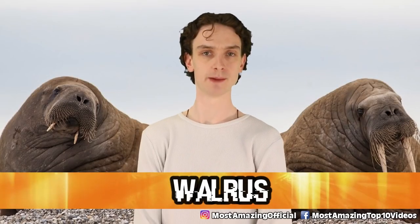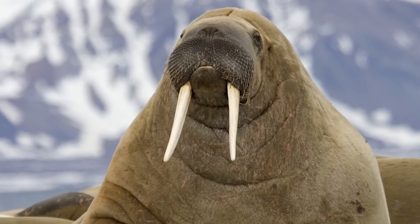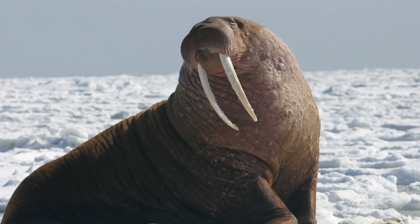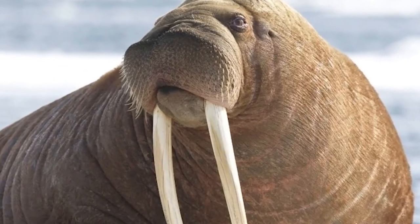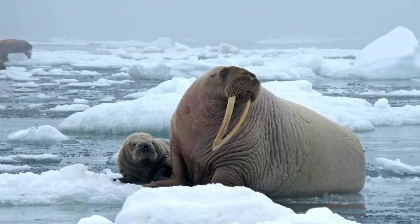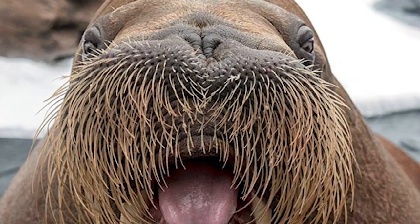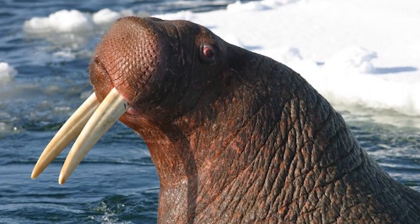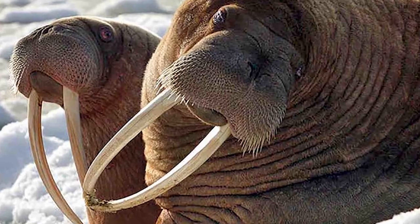Number 7: walrus. These arctic creatures have massive tusks coming out of their face and extremely underrated abilities. Their tusks can reach three feet and they use them to hoist themselves out of the water — they bite into the ice and then pull their fat bodies out. Walruses can also slow their heart rate down to save energy. They have fantastic abilities to adapt, but humans almost sent these beautiful creatures into extinction. Walrus hunting is now illegal for the most part, so these blubbery boys still have a fighting chance. Historically, a walrus has never attacked a human, so there's nothing to be afraid of.